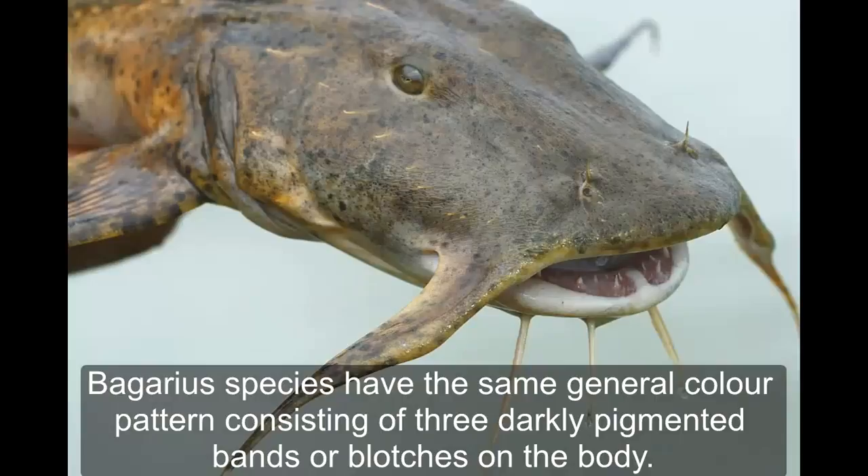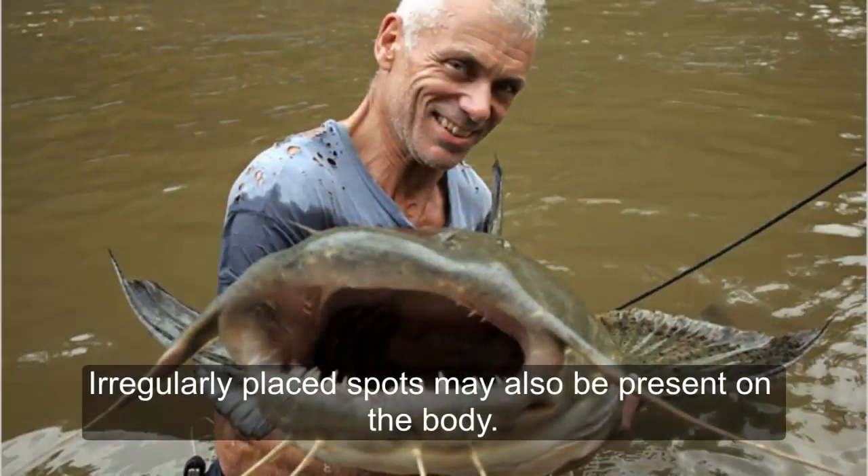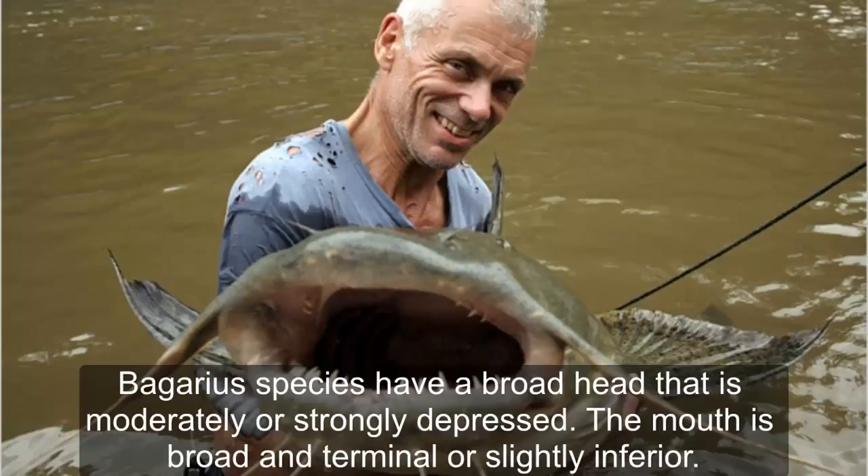Bagarius, also known as the Indian goonch catfish. Bagarius species have the same general color pattern consisting of three darkly pigmented bands and blotches on the body. Irregularly placed spots may also be present. Bagarius species have a broad head that is moderately to strongly depressed.